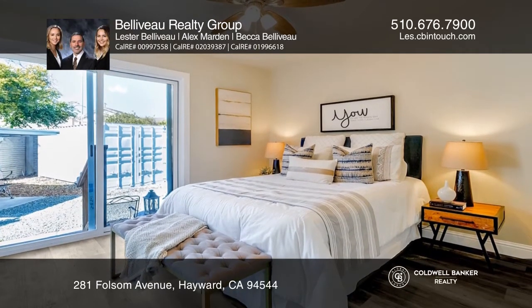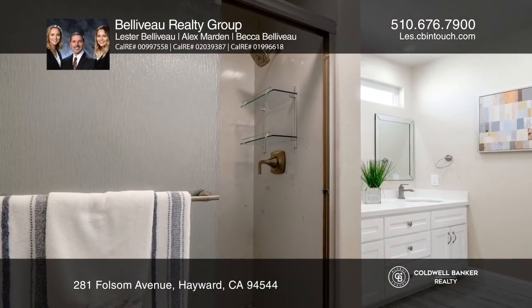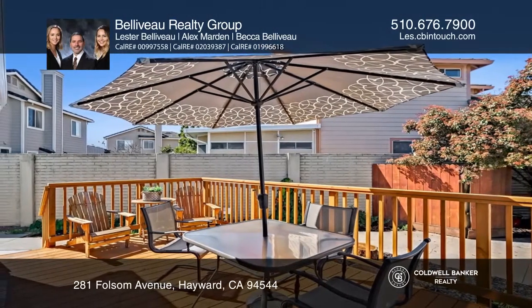The expansive lot has so much to offer, with two detached garages and a relaxing deck, close to parks and schools.